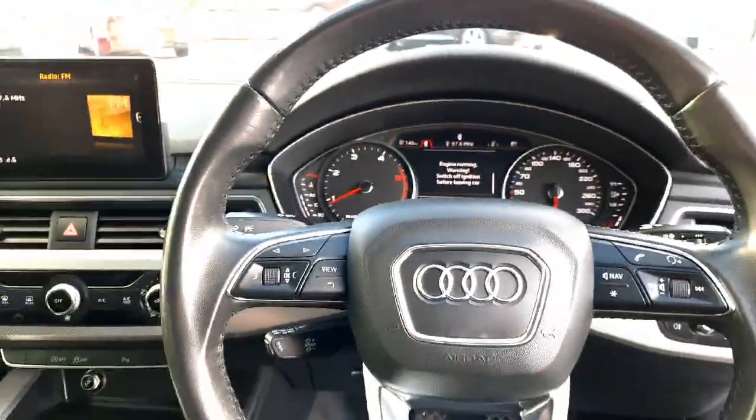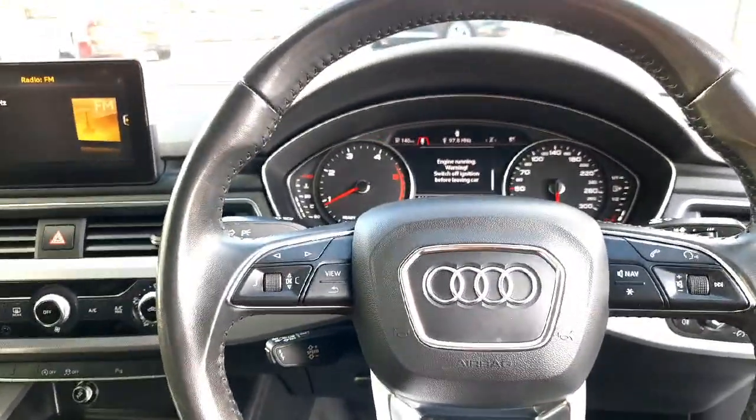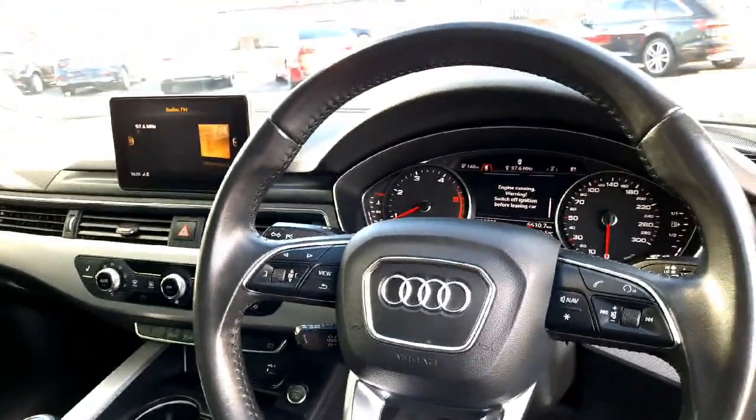If you have any more questions don't hesitate to call Audi Approved Plus Drogheda on 041-213-6208, or call us to book a test drive today. Thank you.